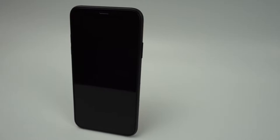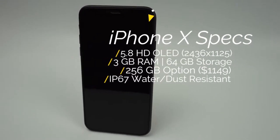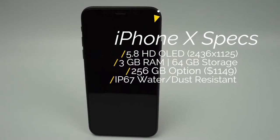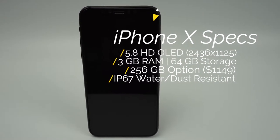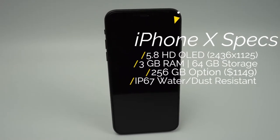The iPhone X also has some great specifications. It has an almost bezel-less 5.8 inch Super Retina HD OLED display that has True Tone technology. The iPhone has 3GB of RAM and storage options of 64GB and 256GB, and is IP67 certified water and dust resistant.